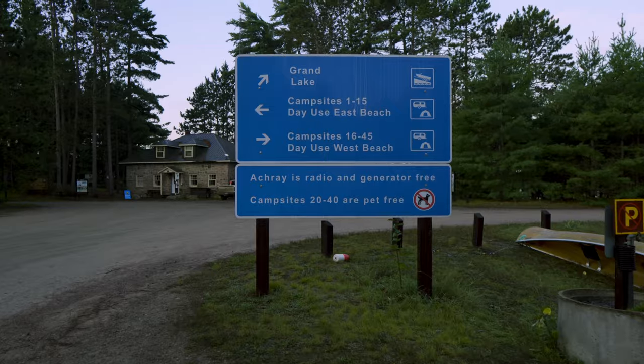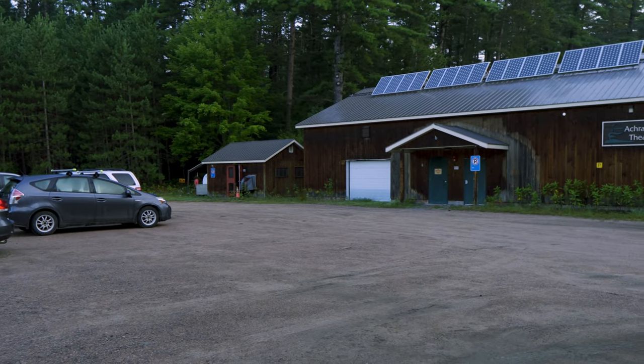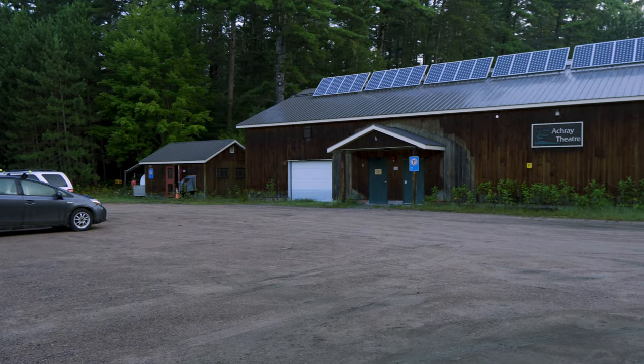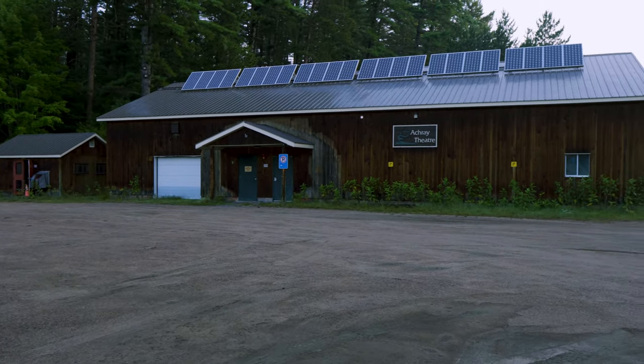It is a generator-free and radio-free campsite. Sites 20 to 40 are also pet-free, so if you want to bring your dog, don't book a site there. There is a theater here, and what's ironic is it's a generator-free campground yet the generator for the theater was running at all hours of the night.